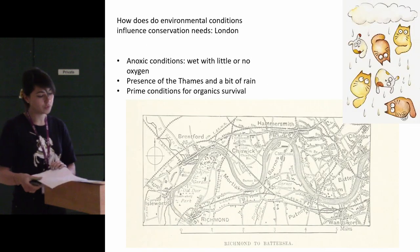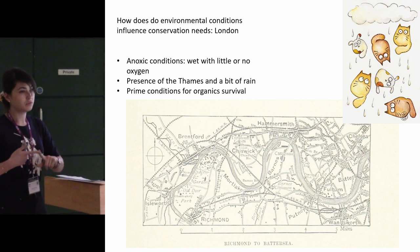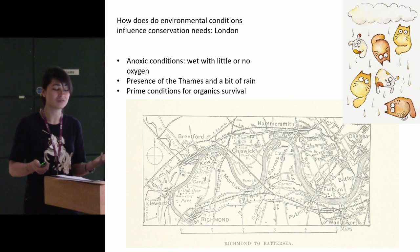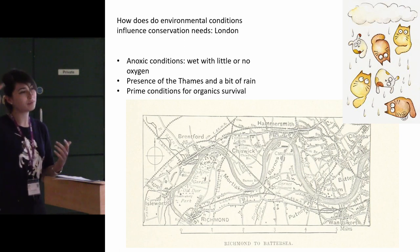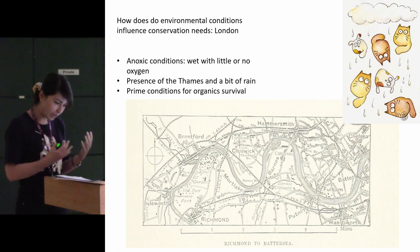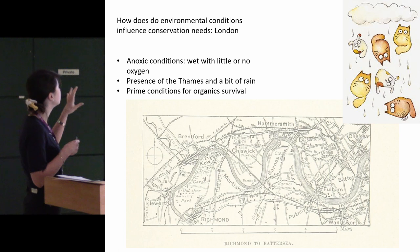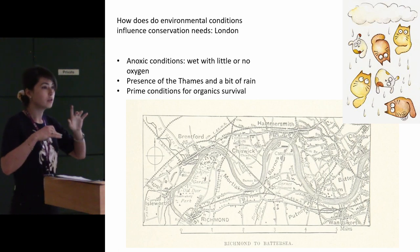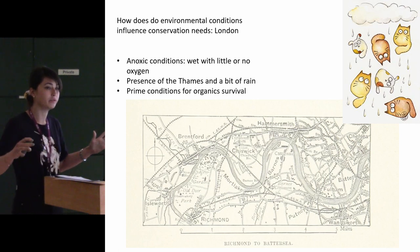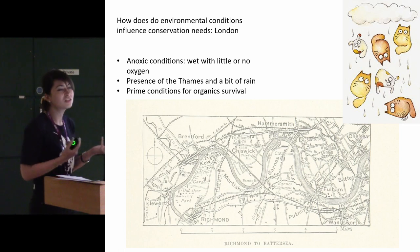My aim today is not to tell you exactly what to do, because that's a whole different presentation in itself and takes quite a long time. I'm hoping you'll walk out of here thinking, I can keep that in the back of my mind. I'll show you what can happen to some objects, and for that I'm going to bring you back to my turf, which is London and the environmental conditions of London. London soil is quite anoxic in certain areas, which means there's very little or no oxygen, so no bacteria, and it's quite wet.